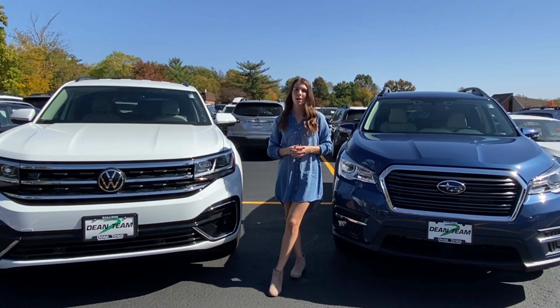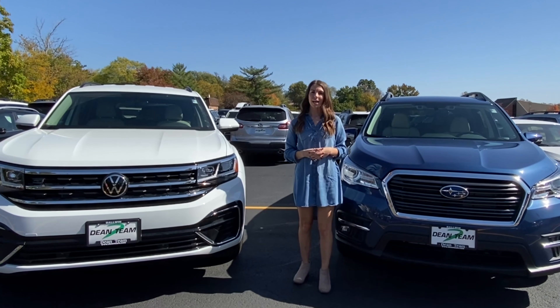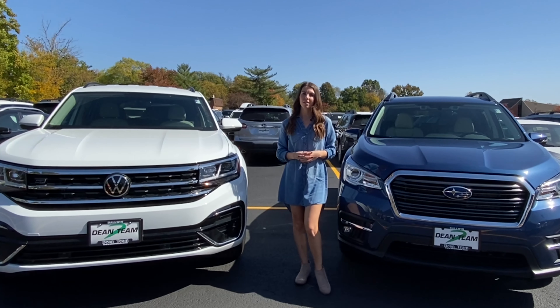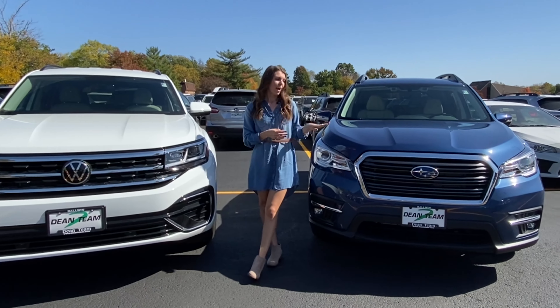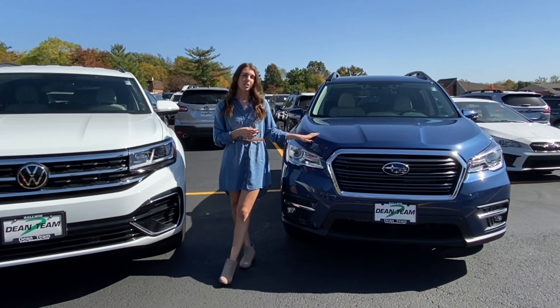Hi, I'm Dena from Dean Team Automotive. Today I'm going to do a side-by-side comparison of two vehicles from two different manufacturers that we have at Dean Team. To start, we're going to look at the 2021 Subaru Ascent and the 2021 Volkswagen Atlas.